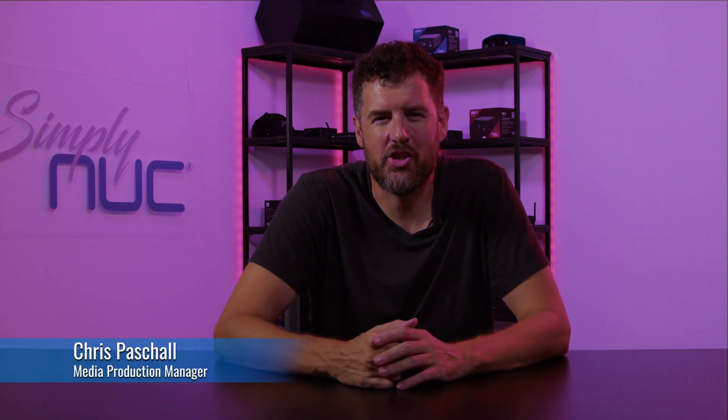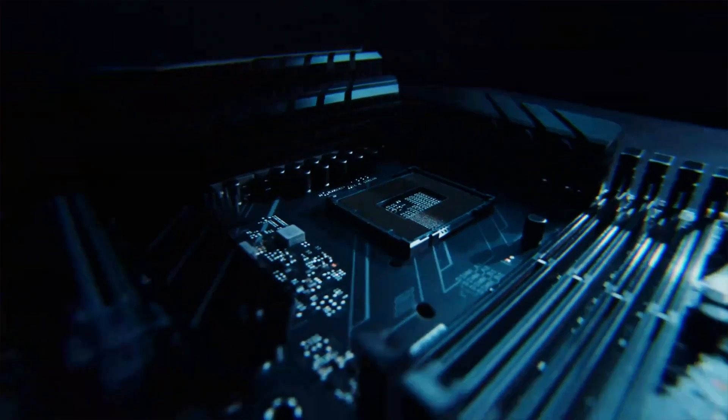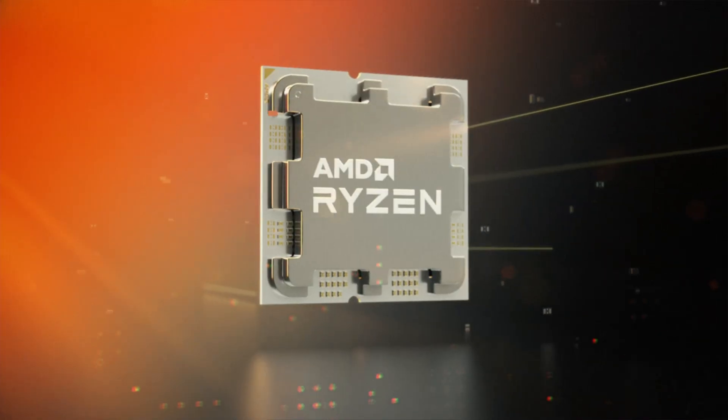Hi, Chris here with Simply NUC, and today I'm going to be doing something a little bit different than what you see on this channel normally. I'm going to be talking about the differences and the similarities between two of the top processors out on the market — the Intel i9-13900K and the AMD Ryzen 9 7950X3D. These are the best available chips, but how do they stack up against each other? I'll get into all of that, but first let me give you some context and stats for each processor.